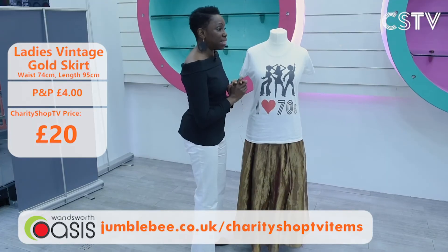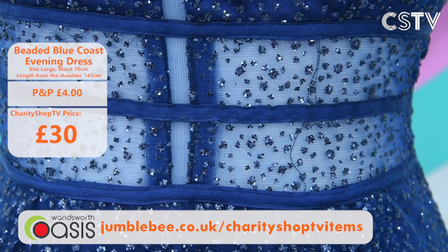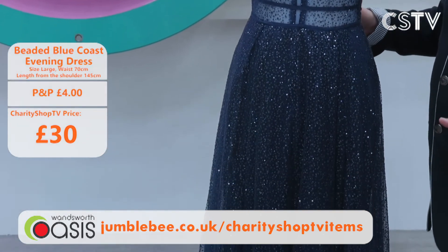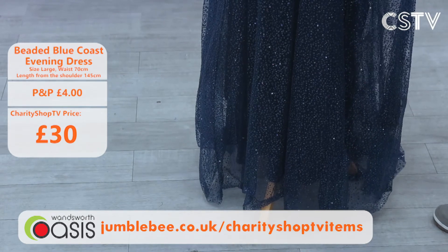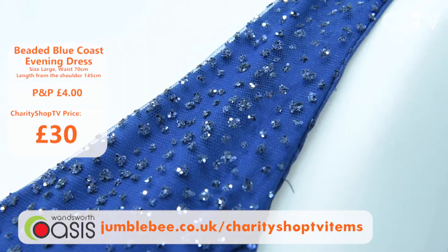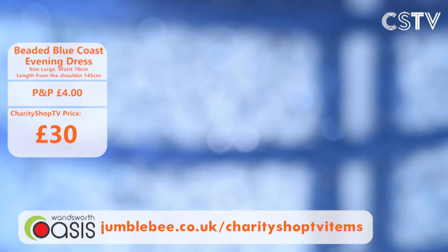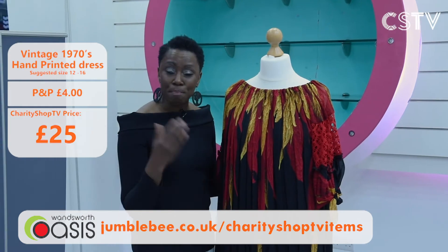You mentioned cocktails — well look at this dress! It's not just cocktails, you could have a slap-up dinner in it too. It's a blue evening dress, absolutely stunning. The size says large but it'll fit a 12 to 14. It's beaded and beautifully sequined. What kind of event could you imagine wearing this? An awards dinner, a big charity dinner, a summer ball? Only £30 — you would look amazing.